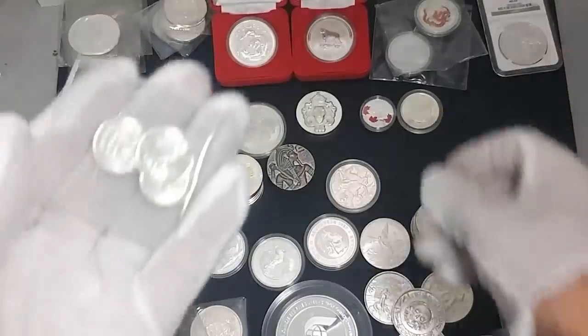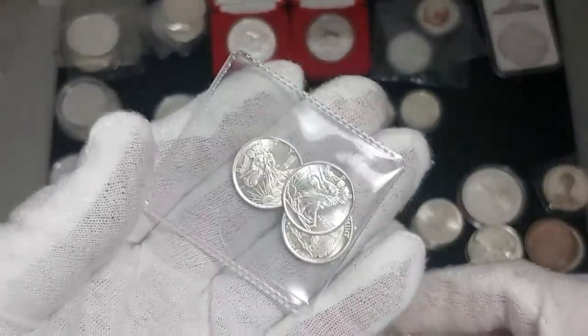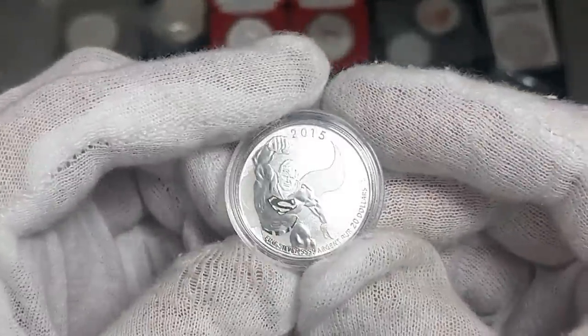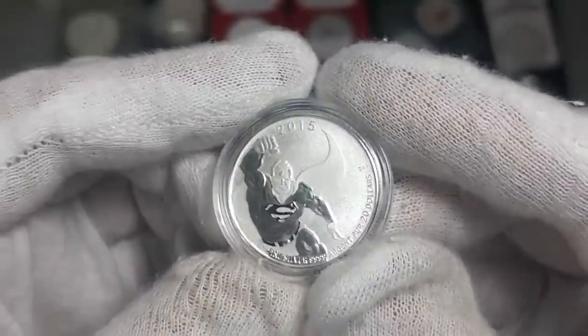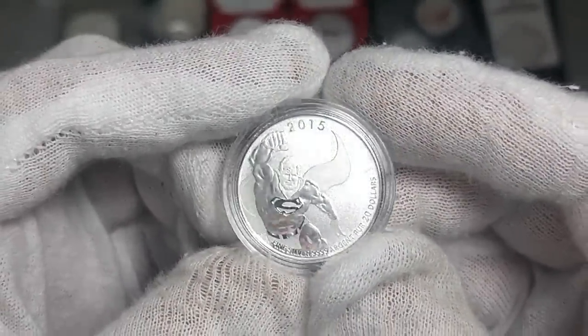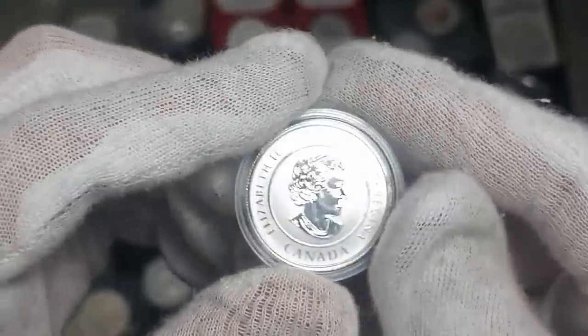I don't have a lot of fractional silver but I've got this here — just some pieces I picked up from a GoldSilver.com deal. There's a Superman coin — this was a gift from my old workmates. Thank you everybody, I do miss you, but I don't miss certain things.